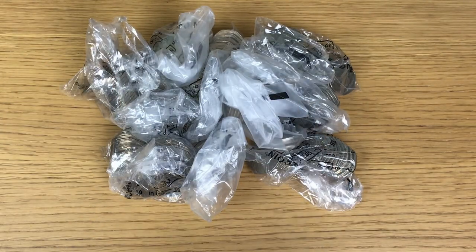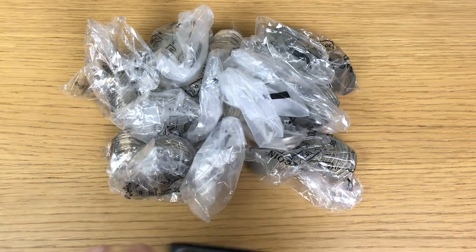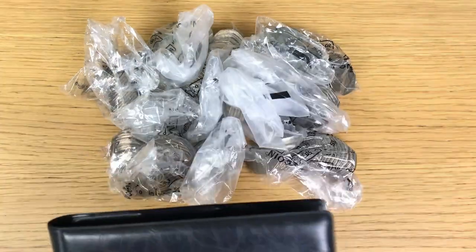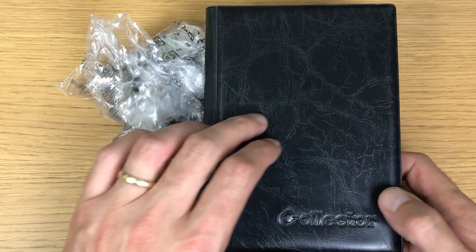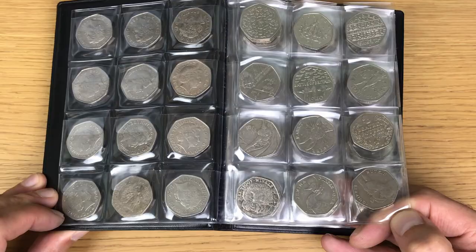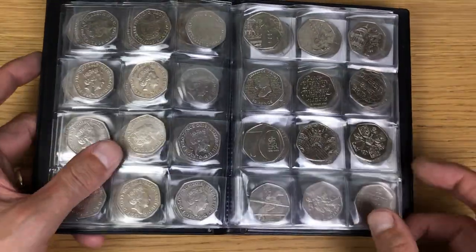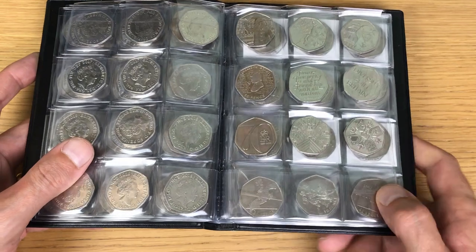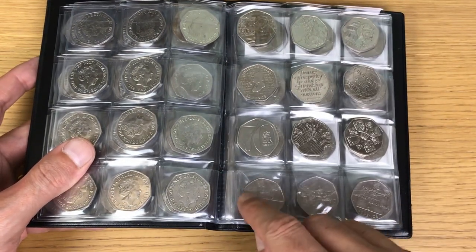Welcome back to another coin hunt — it is the first coin hunt of the month, even though we are on the 7th of October, so we're already a chunk into the month. First, I go through the book to show you where I am. The first page is complete, as is the next one and the one after it, and then we get to the next page — I haven't got the slip for it at the moment.